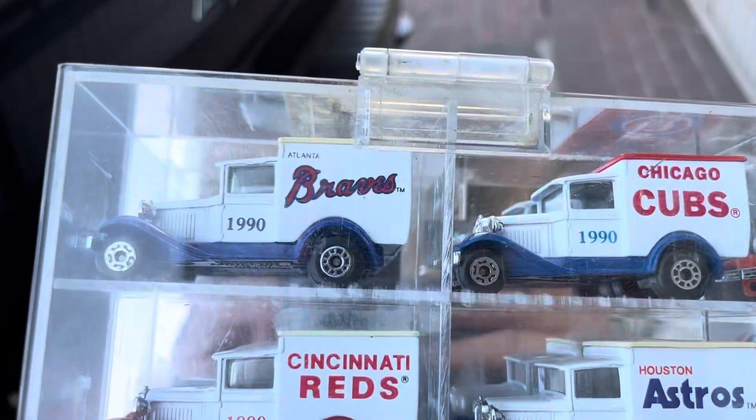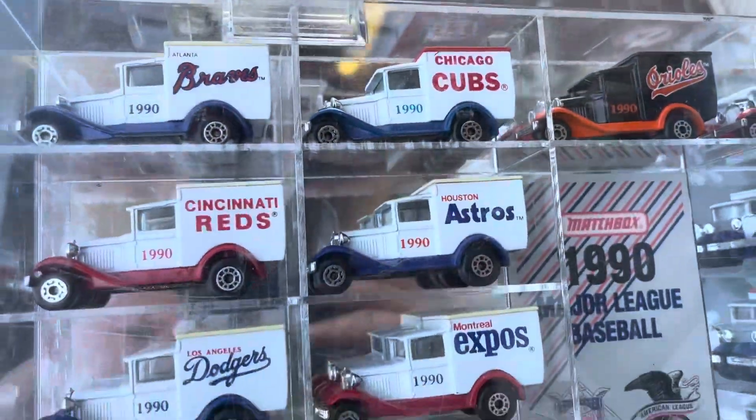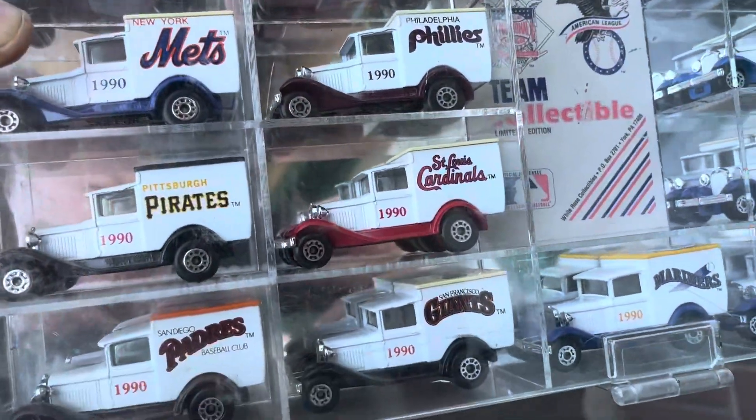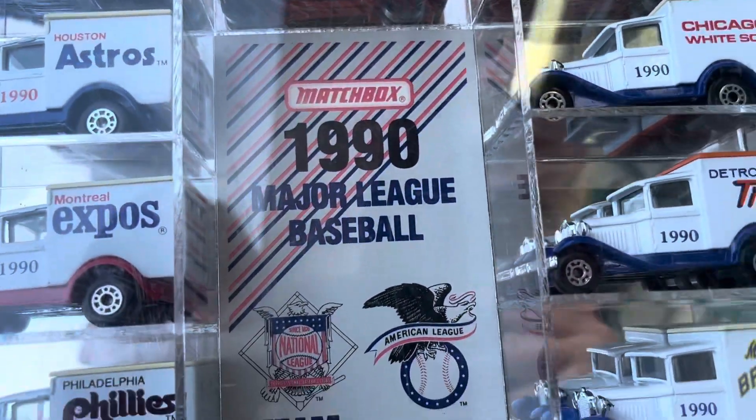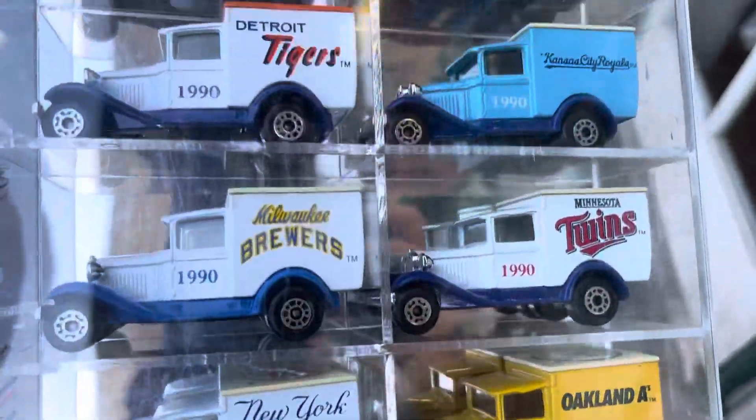It's like a baseball thing, guys. All the baseball teams from 1990, including the Dodgers. It says 1990 Matchbox Major League Baseball Team Collectible. Your favorite team might be in here, guys.